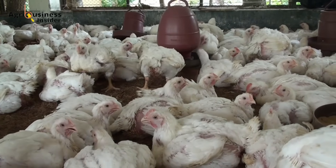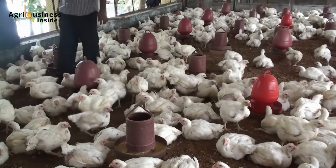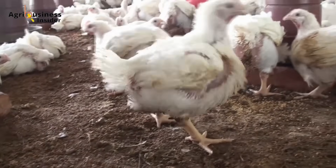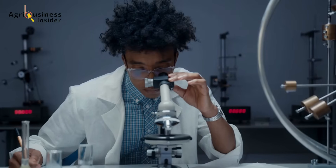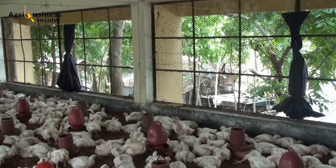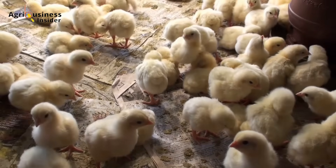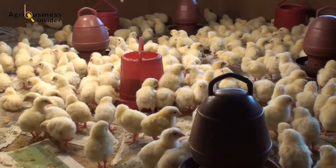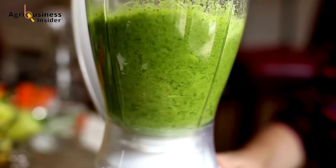Every poultry farmer knows the frustration of broilers that just won't gain weight fast enough. You spend money on high-quality feed, but the results are disappointing. What if there was a simple, natural, and scientifically backed way to boost growth, reduce costs, and improve broiler health all at once? In the next few minutes, I'm going to show you exactly how to supercharge your broiler's growth with a secret ingredient hiding in plain sight.